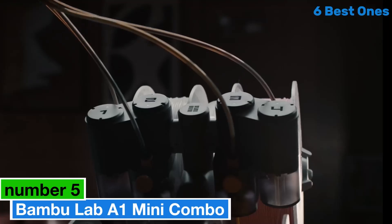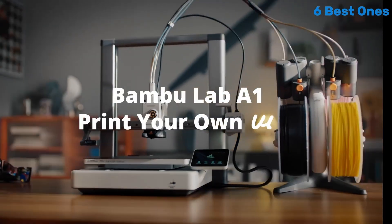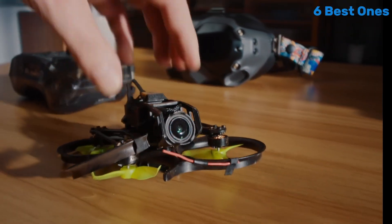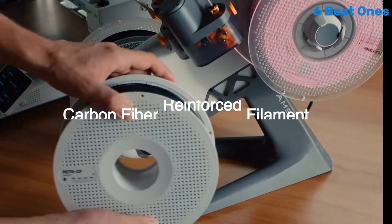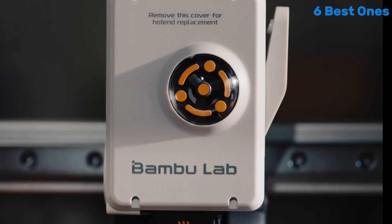Number 5: Bambu Lab A1 Mini Combo is a standout in the realm of desktop 3D printers, offering an impressive combination of performance, versatility, and user-friendly features. After extensive testing, it's clear that this compact powerhouse is designed for both beginners and experienced users alike.